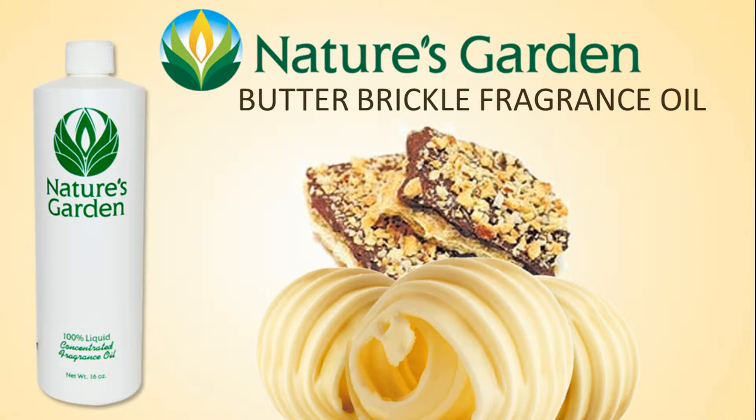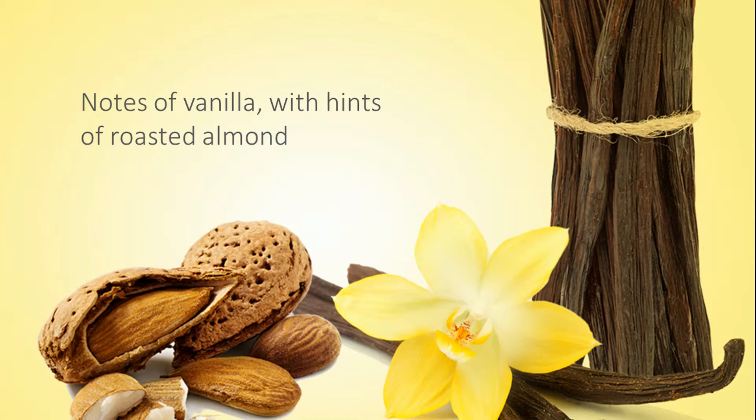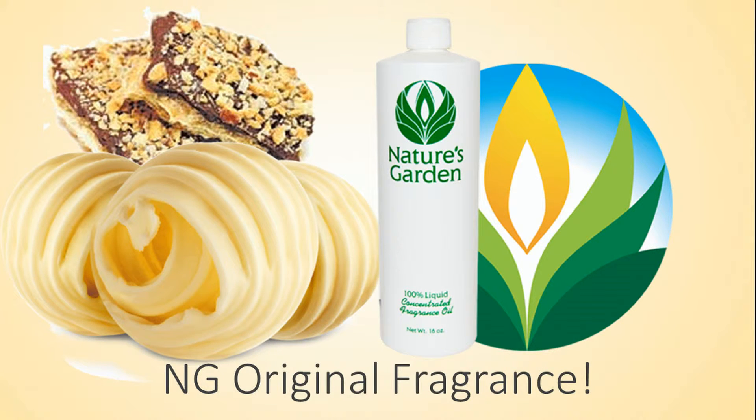Nature's Garden Butterbrickle Fragrance Oil. This is an extremely buttery and creamy fragrance with strong notes of fresh vanilla and hints of roasted almond. This is a Nature's Garden original fragrance.